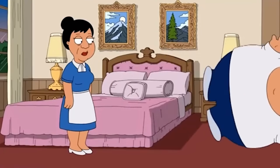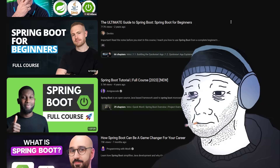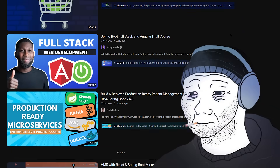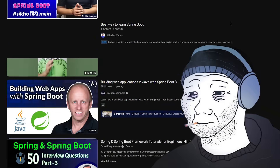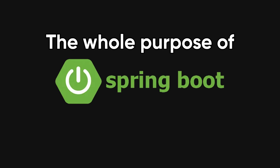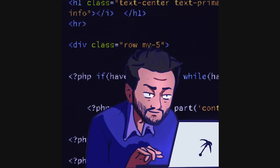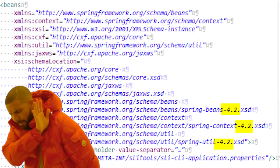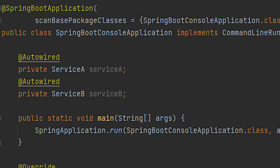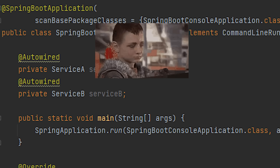Let's start with the biggest misconception: people think Spring Boot is complicated. If you've ever watched a beginner tutorial, you've probably seen someone adding 12 dependencies, 5 annotations, and 3 application context errors before anything works. That's not Spring Boot's fault — that's just bad teaching. The whole purpose of Spring Boot is to remove complexity. It takes the huge, clunky Spring framework that used to require dozens of XML config files and automates all of it. No more manual bean setup, no context files, no dependency hell. Just type @SpringBootApplication on top of your main class and get a full backend running instantly.